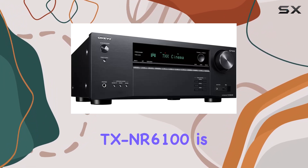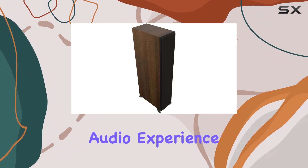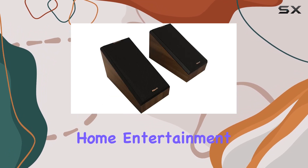In conclusion, the Klitsch RP6000F2 5.1 home theater system with the Ankyo TXNR6100 is a powerhouse combination that delivers on its promise of a cinematic audio experience. Whether you're a movie buff, a music lover, or a gamer, this setup is sure to elevate your home entertainment to new heights.